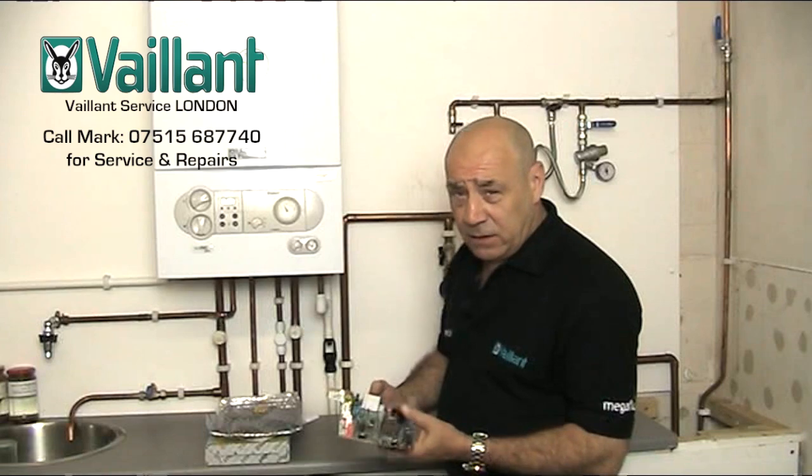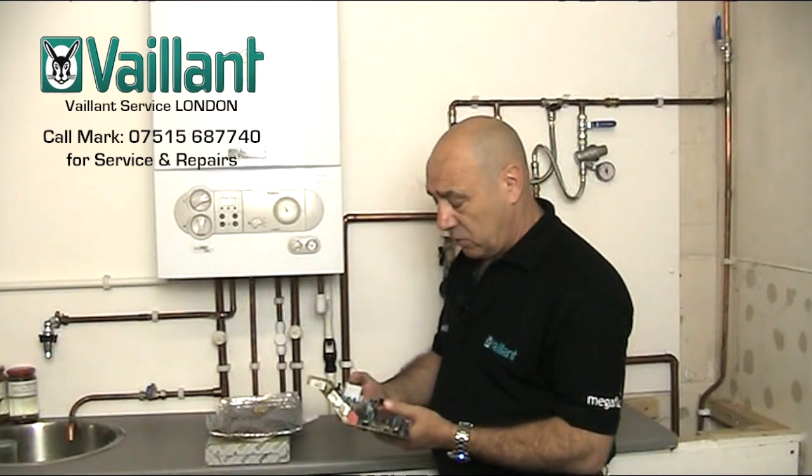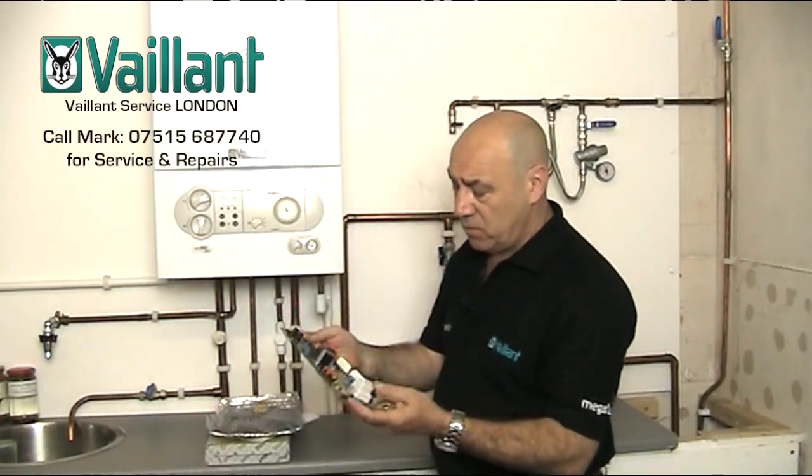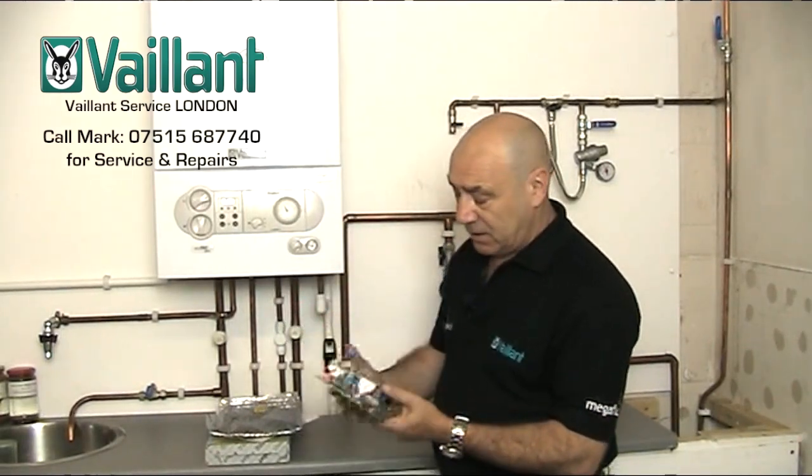Now if you've got any of those F60 fault codes coming up on your boiler, it is most likely going to be something to do with this — the main printed circuit board.